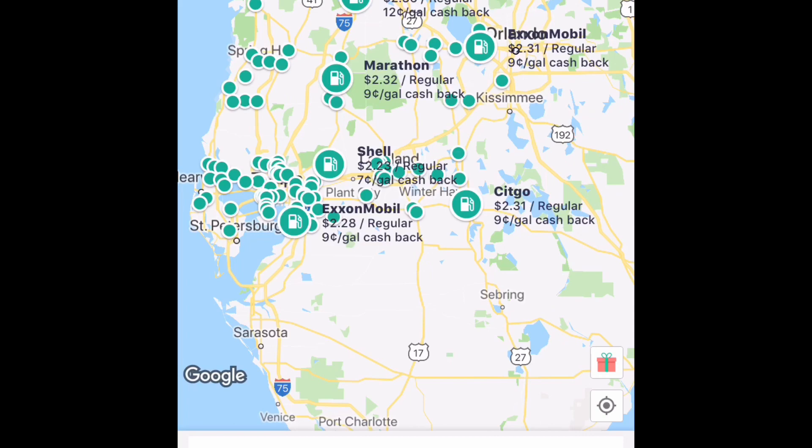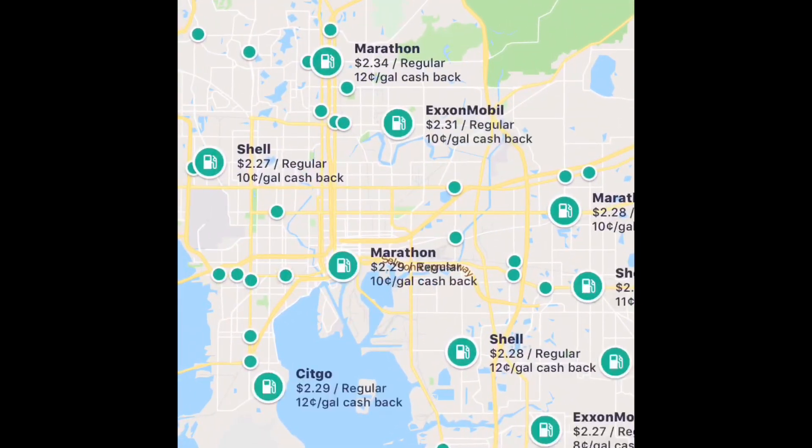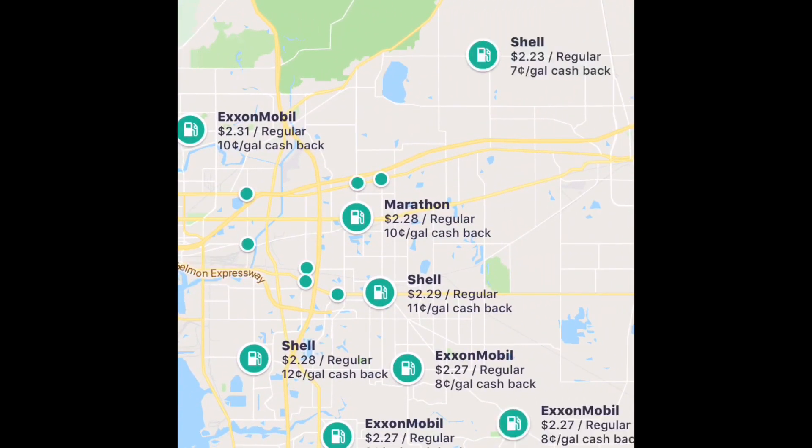It's 5 cents a gallon, 8 cents a gallon, 12 cents a gallon sometimes. What you do is figure out which gas station you would like to go to, click on it, and then you claim this gas station and claim the rebate. You have four hours from the time that you claim the rebate to submit a receipt showing that you did in fact fill up at that gas station. It's super easy to use and very user friendly.